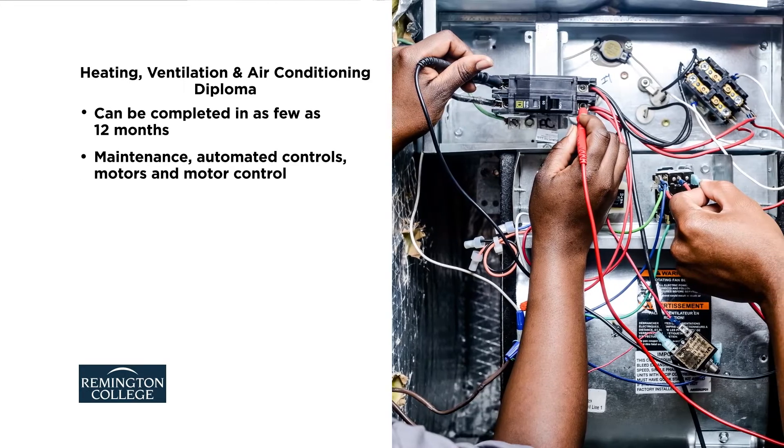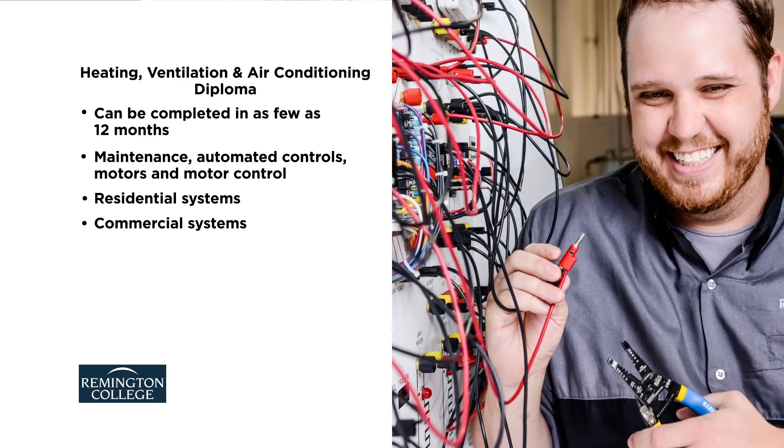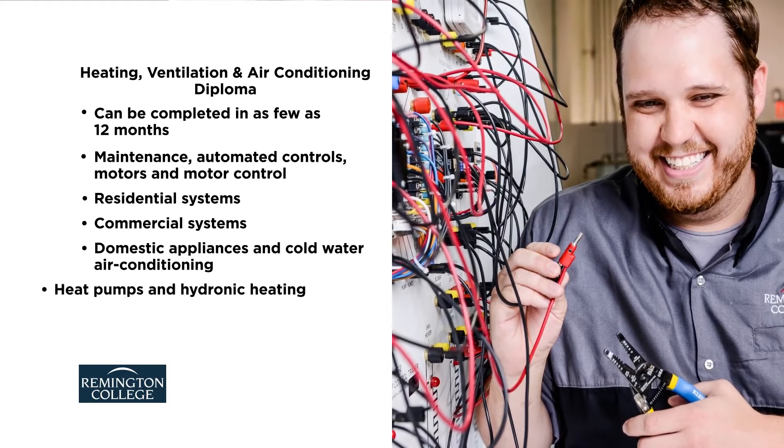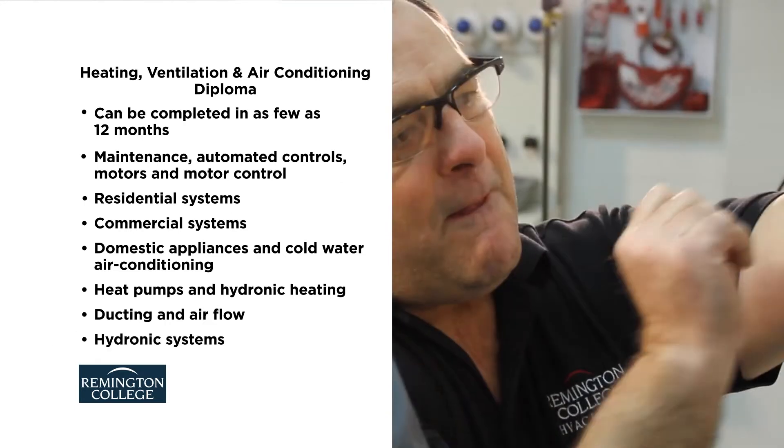automated controls, motors and motor control, residential systems, commercial systems, domestic appliances, cold water air conditioning, heat pumps and hydronic heating, ducting and air flow, and hydronic systems.